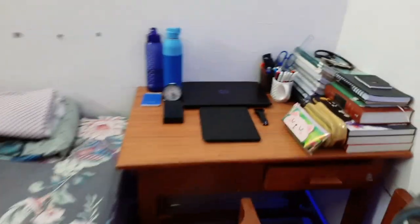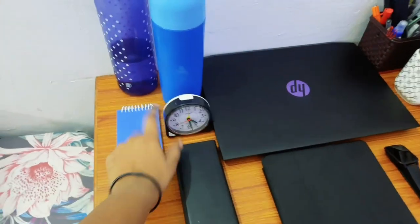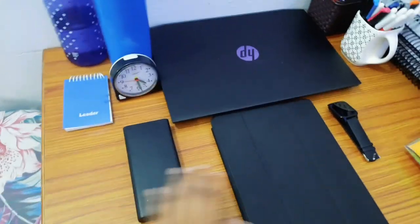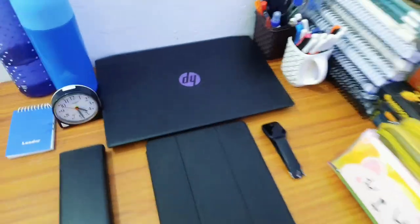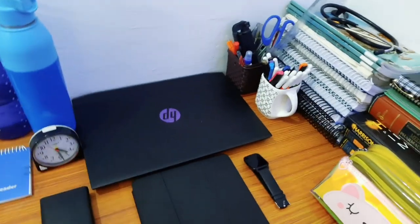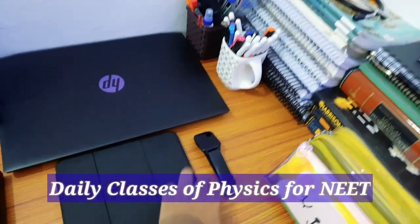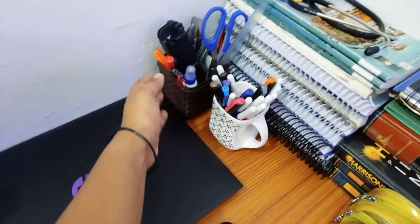After that, I have arranged this table. I have two bottles. This is my power bank, tablet, and laptop — because I take daily classes with their help. That's why I have to keep it like this. A watch is necessary. I have made a pen stand.